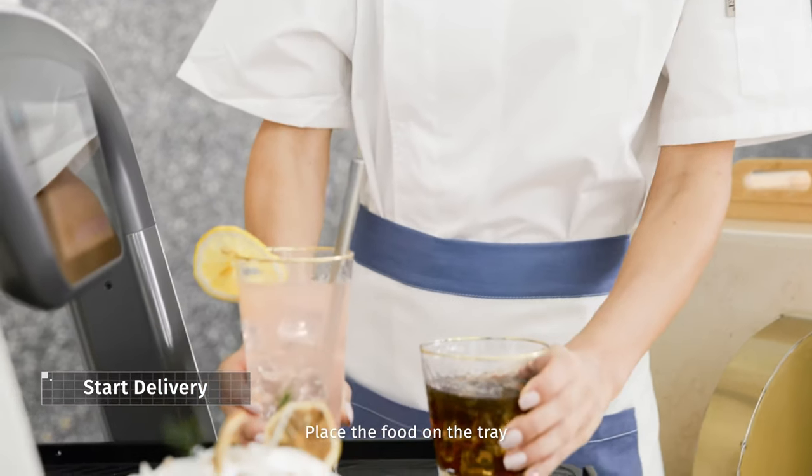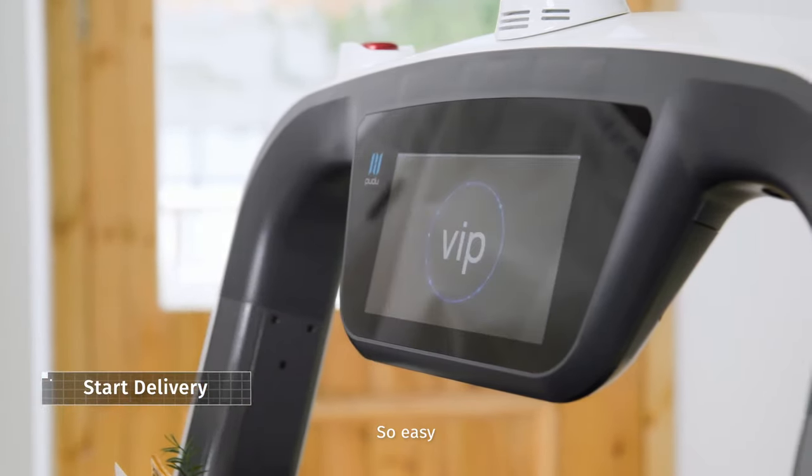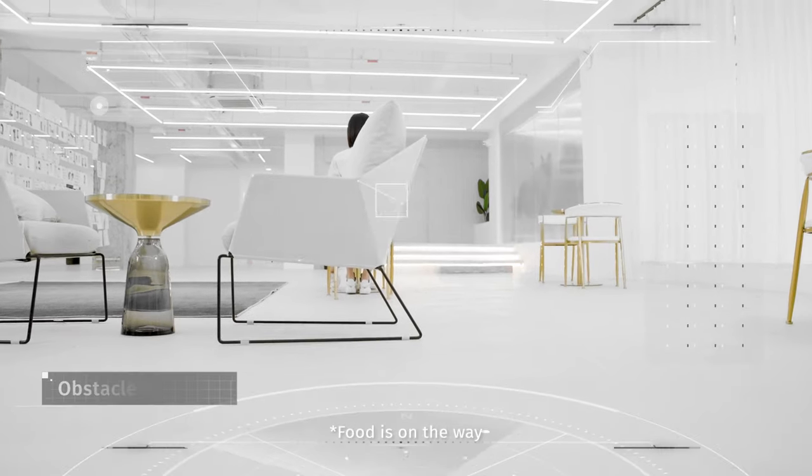Place the food on the tray and click the table number to start delivery. So easy. Food is on the way.